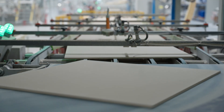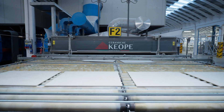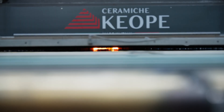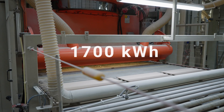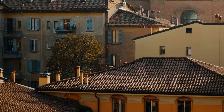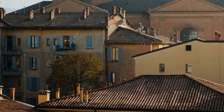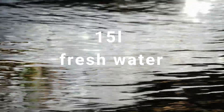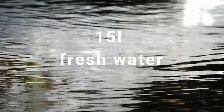But this success comes at a price. Ceramics are incredibly energy- and water-intensive. Making just one tonne of tiles demands about 1,700 kilowatt-hours of energy — what an average European household consumes in six months — and it requires around 15 litres of fresh water per square metre of tile.